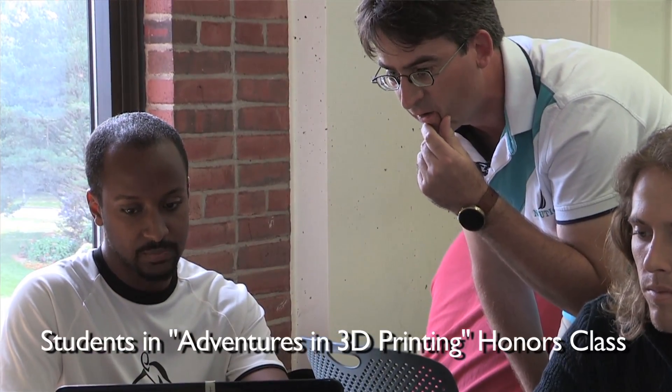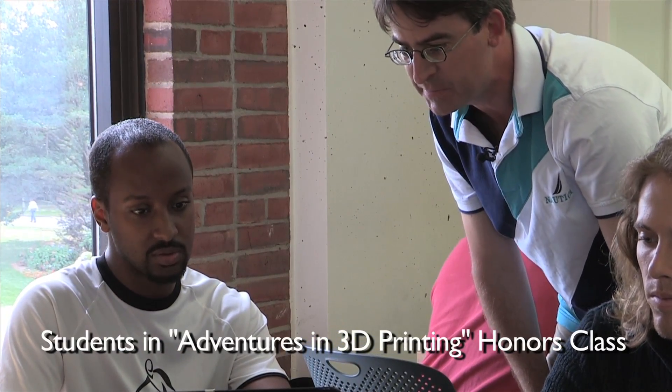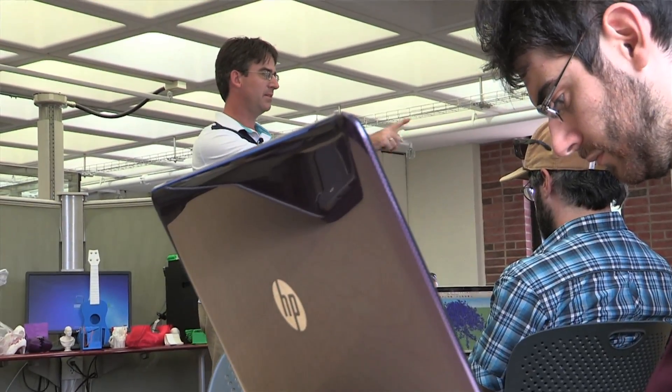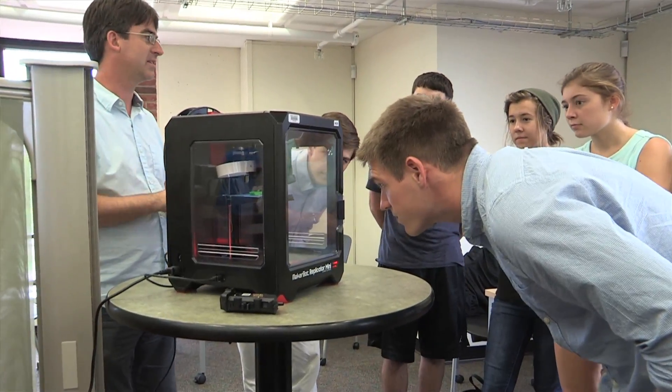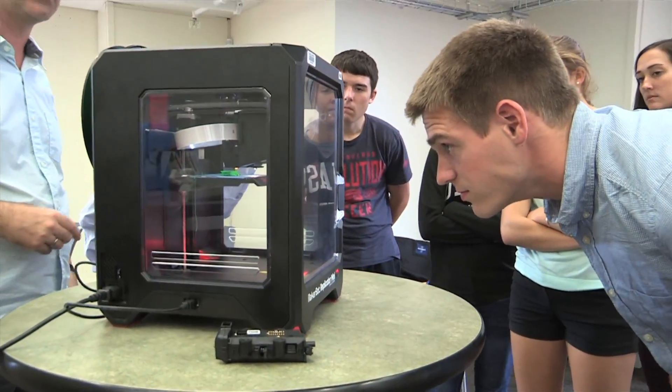It's really exciting having this honor seminar on 3D printing because I get students from all the different disciplines on campus. The biggest surprise has been the level of interest. People that you would not think are interested in 3D printing all of a sudden come to it and find it interesting.